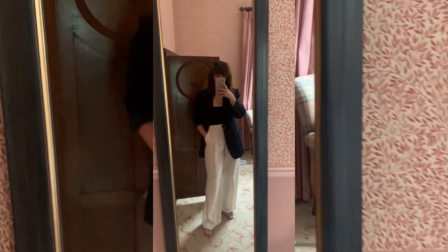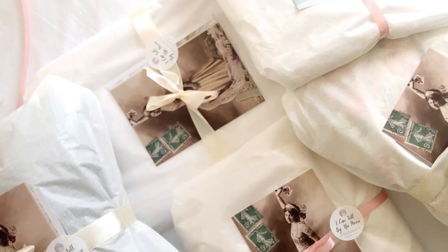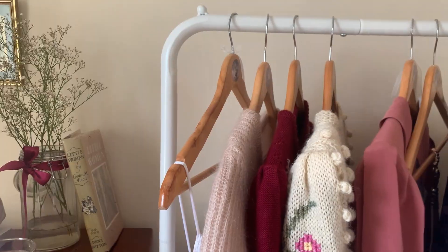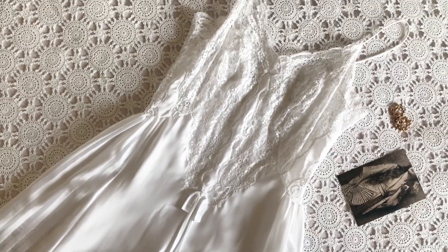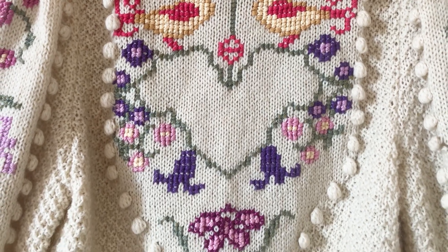Hello and welcome back to another video. If you're new here, my name is Vittoria and I run I Can Tell by the Moon, an online vintage shop based in Ireland. My passion is for romantic, premium quality vintage pieces that speak to us dreamers and lovers of the glamour of the past.